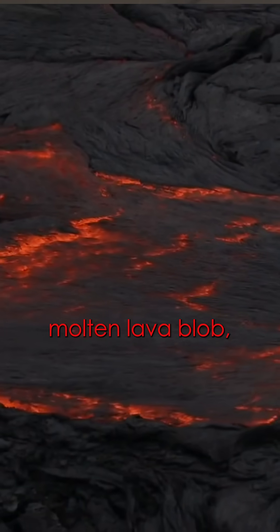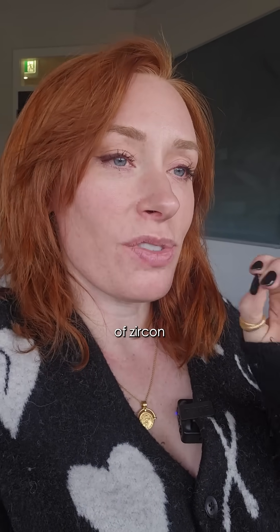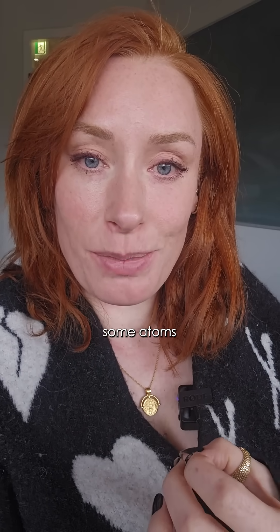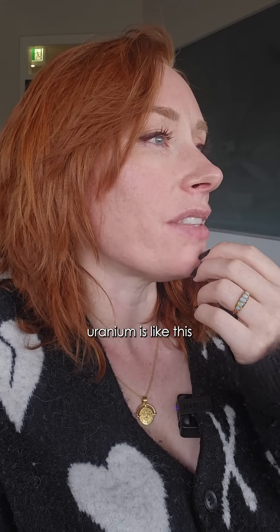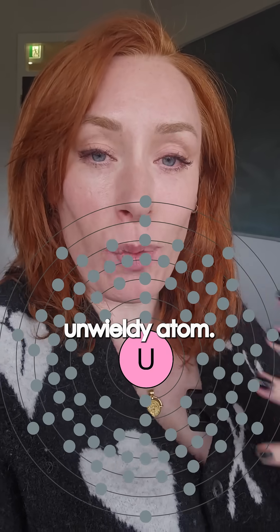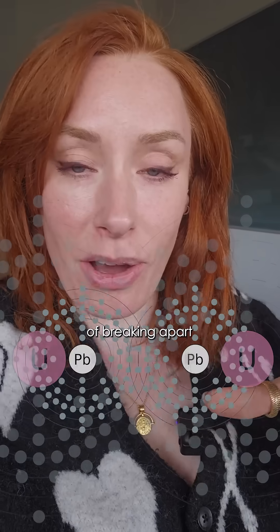Back when the Earth was like this molten lava blob — the very beginning of our planet — there were some crystals of zircon that managed to trap some atoms of uranium inside them. But uranium is a very fat, unwieldy atom. It's very unstable, and it has a habit of breaking apart into two small atoms of lead. This is called radioactive decay.